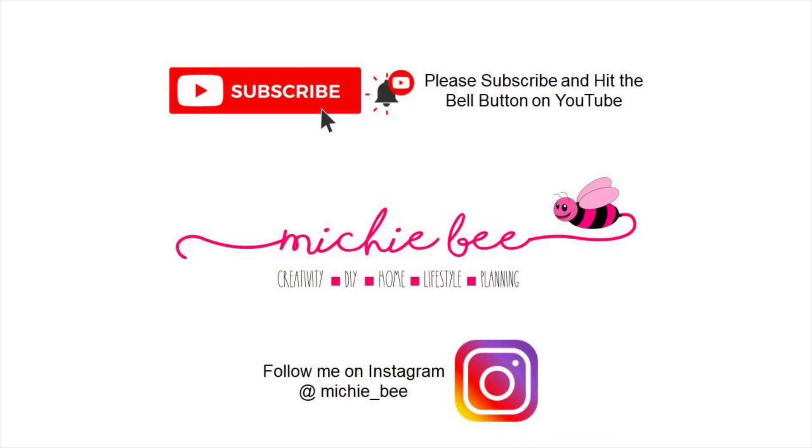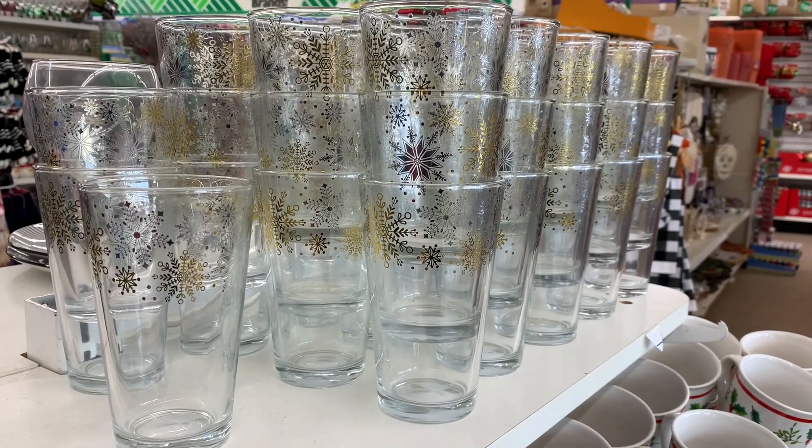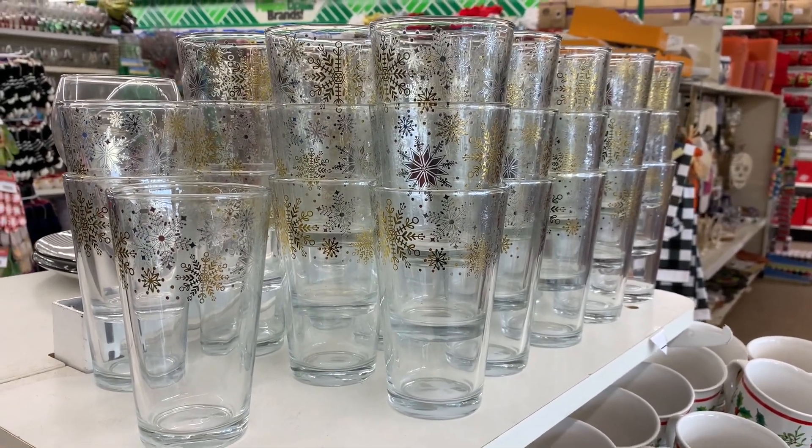Hey friends, welcome back to my channel, it's Michi B. I'm so glad you joined me today. I'm going to be walking through the Dollar Tree at Vaudan and Main in Brampton — what amazing finds they have. Their Christmas dishes and glasses are out already.